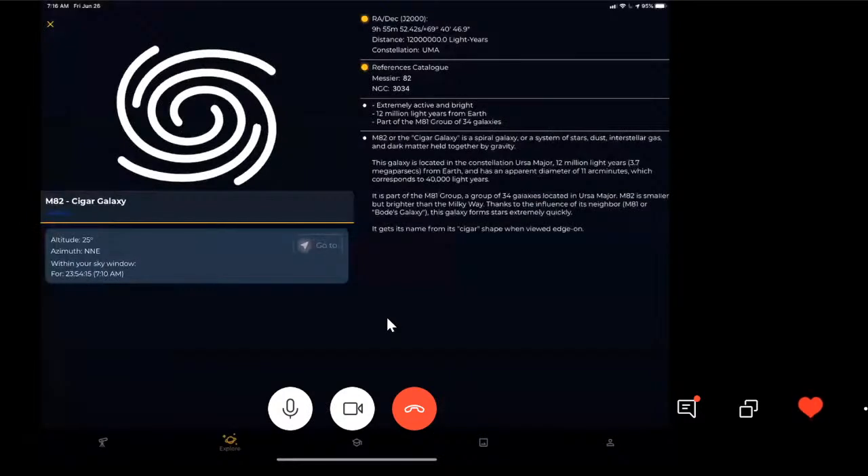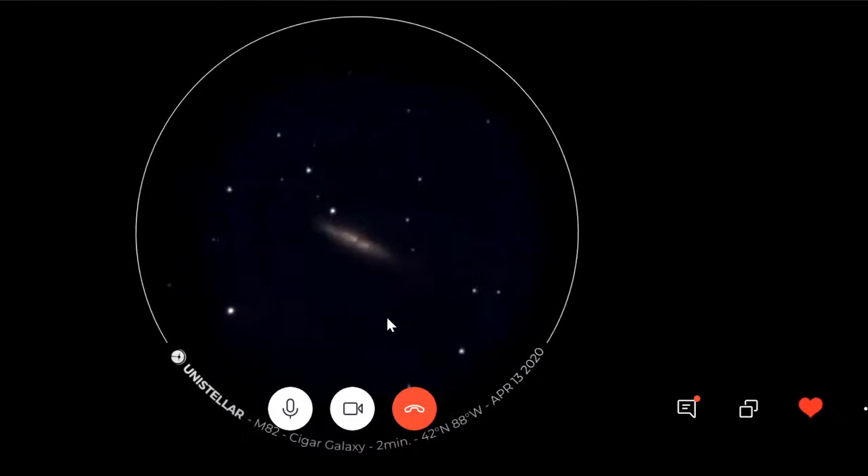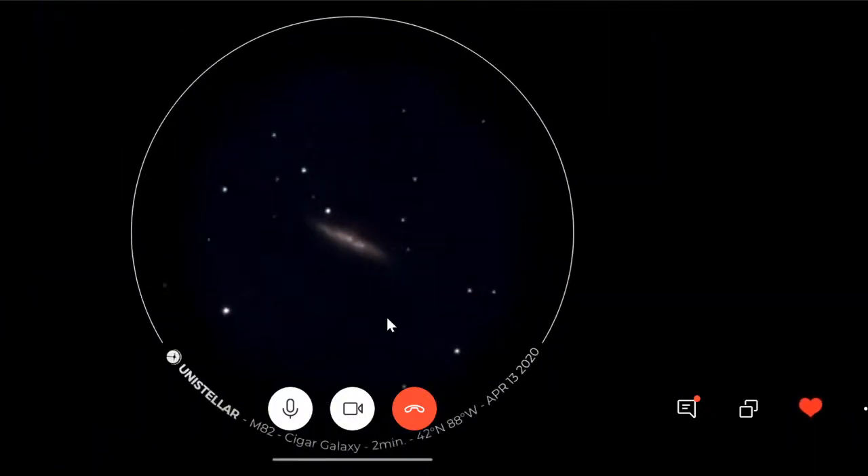Moving on to one I enjoy because of the contrast you can see — the Cigar Galaxy. It's a bit farther out, at 12 million light years away. Being a spiral galaxy seen on its side, you get an interesting effect called the Cigar because it obviously looks like a cylinder. Zooming in a little bit, the level of contrast visible in that shot — again, at two minutes in — just amazing. Almost immediately being able to resolve and see really interesting objects that I had never really seen before.